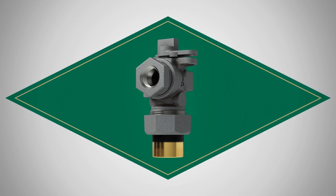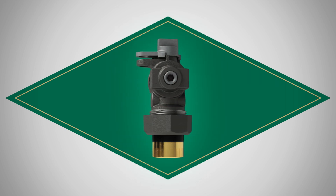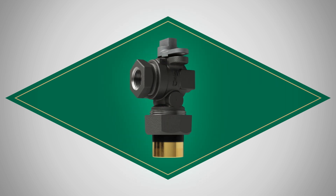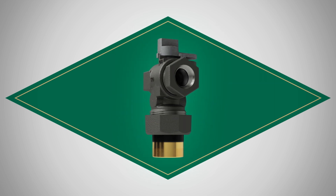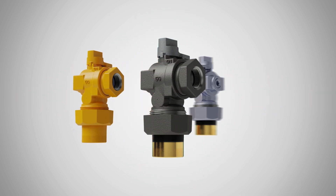That's why AY McDonald offers our thermal diffusion zinc coating option for natural gas products. This corrosion-resistant bond is designed to give your meter set the best corrosion protection possible compared to standard painted or zinc coatings.